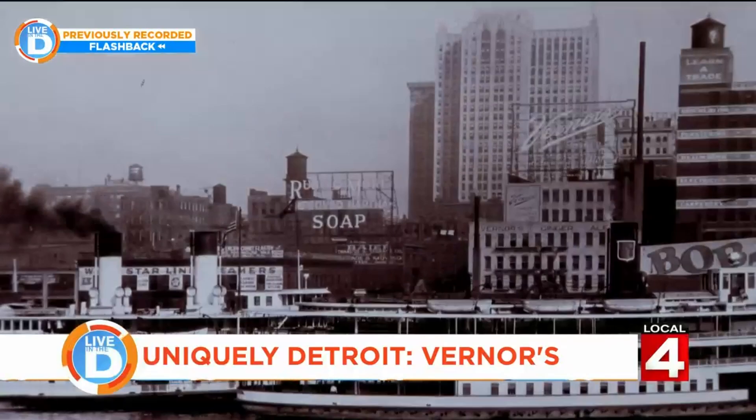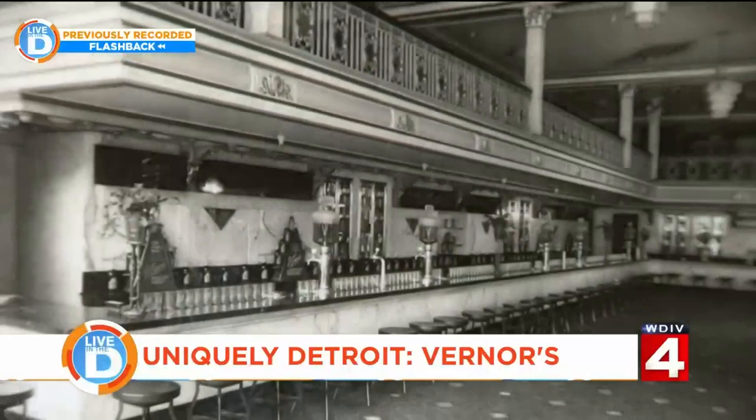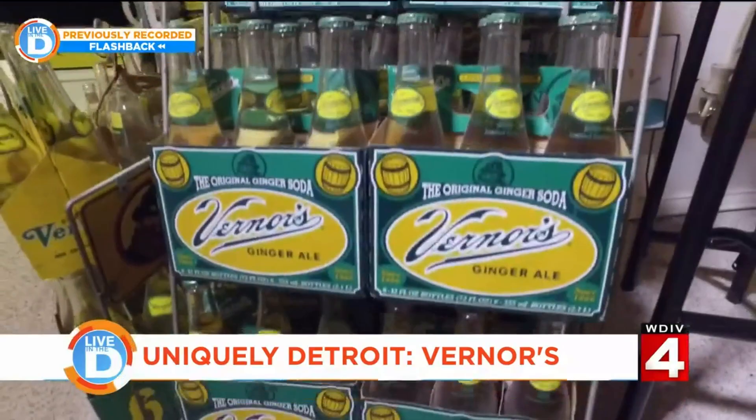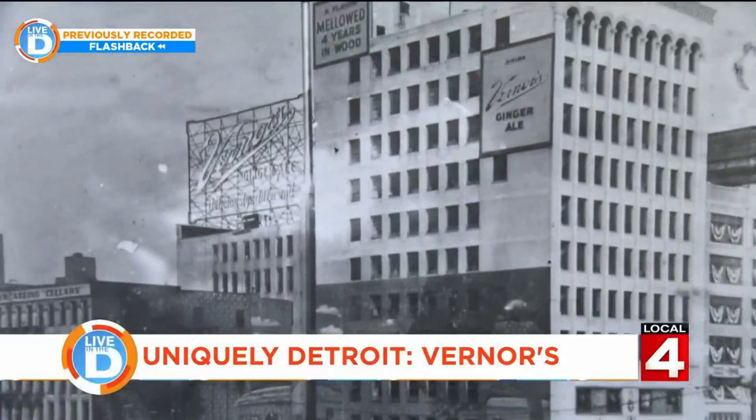Everybody has a story about stopping at the soda fountain before or after the boat rides. They had a drive-up service where waitresses would come out to the car and serve your Vernors. On three sides of a huge room there were 12 different people waiting on folks from behind that soda fountain — that's how busy it was on a Saturday night. It was a fixture right at the foot of Woodward, something everybody went to — a really famous and big part of downtown Detroit.